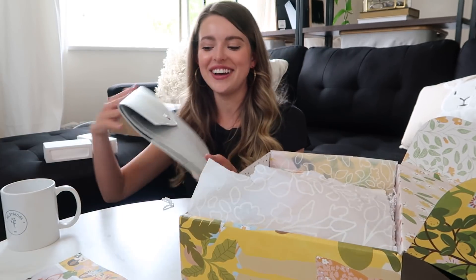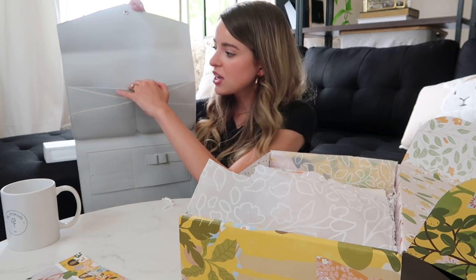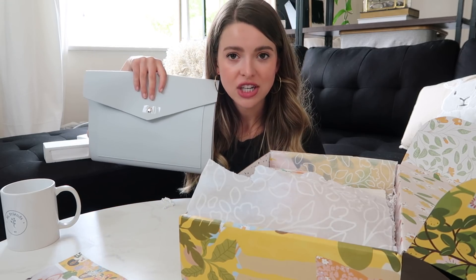I've always wanted one of these — I didn't know what color I'd get but I love this color. It holds your laptop or tablet, journals, and everything. You could just take it to a coffee shop or wherever you work. It feels so quality!